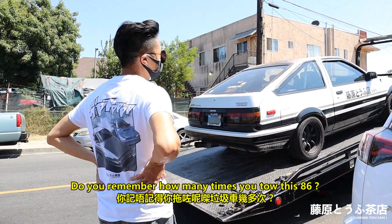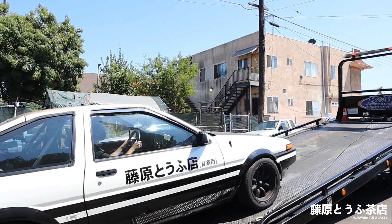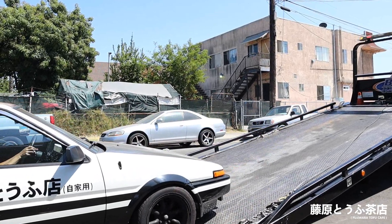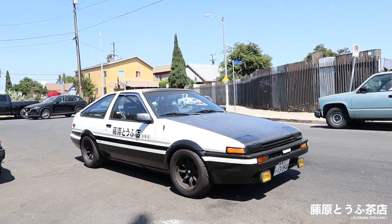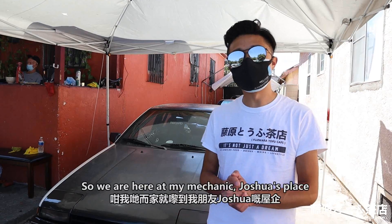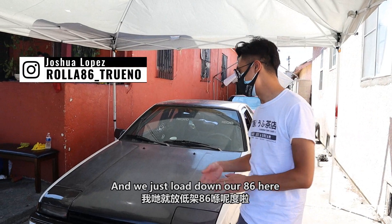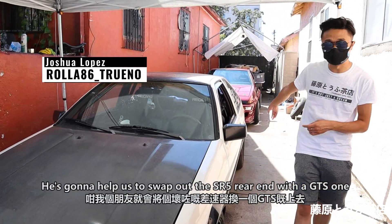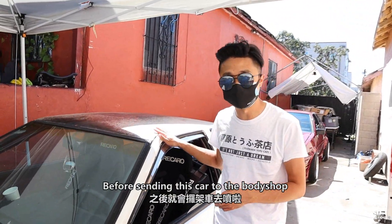Do you remember how many times you've towed this A6? I lost count already. We are here at my mechanic Joshua's place and we just unloaded our A6. He is going to help us swap out the SR5 rear-end with a GTS one before sending this car to the body shop.